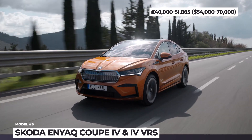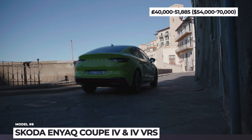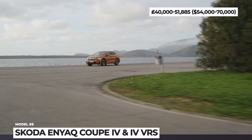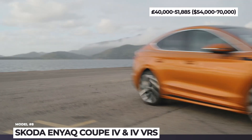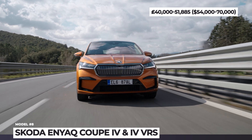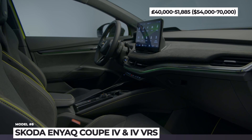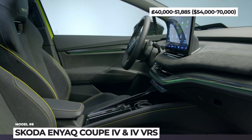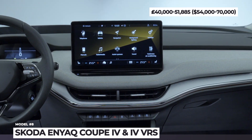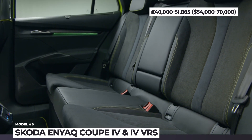The latter power output is reserved for the range-topping ENYAQ iV VRS, which also offers 339 lb-ft of instant torque, covers 0 to 60 in 6.5 seconds, and rides on exclusive 20-inch Taurus wheels or optional 21-inch Vision Anthracite metallic alloys. The VRS interior includes black perforated leather and gray piping, a head-up display, 13-inch infotainment, Canton sound system, and a climate zone air conditioning.